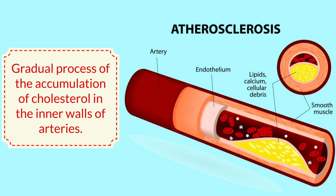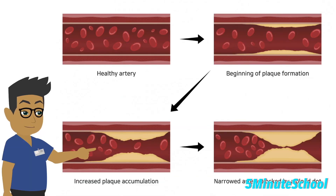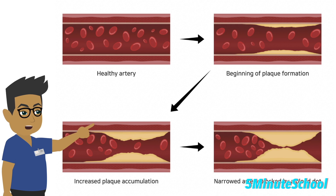Atherosclerosis is a gradual process that begins with the accumulation of cholesterol and other substances on the inner walls of arteries, forming fatty deposits known as plaques. Over time, these plaques can harden and narrow the arteries, reducing blood flow to vital organs such as the heart.